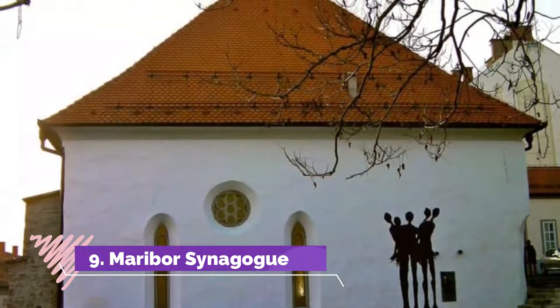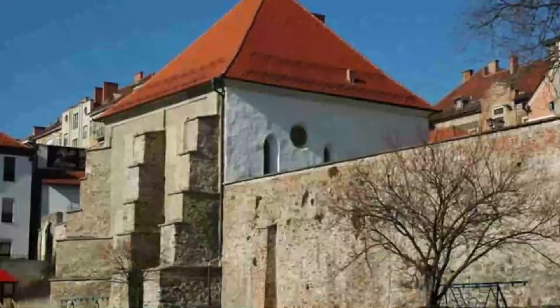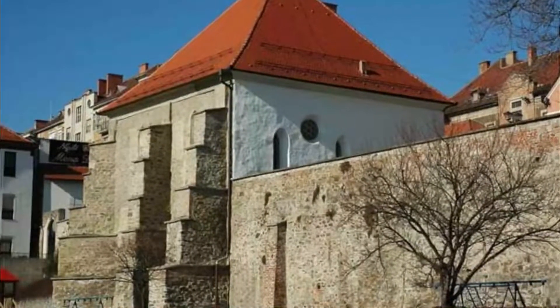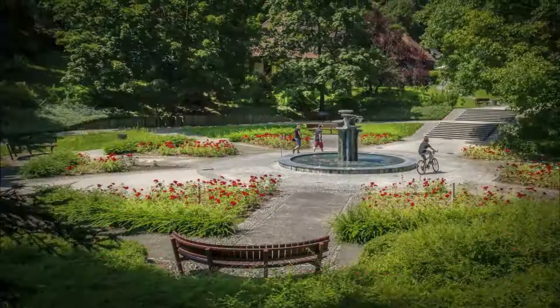Number nine: Maribor Synagogue. One of Europe's oldest synagogues is on Židovska ulica (Jewish Street), in what was Maribor's ghetto in medieval times. The synagogue, dating to the 1300s, is also one of only two remaining in the country.